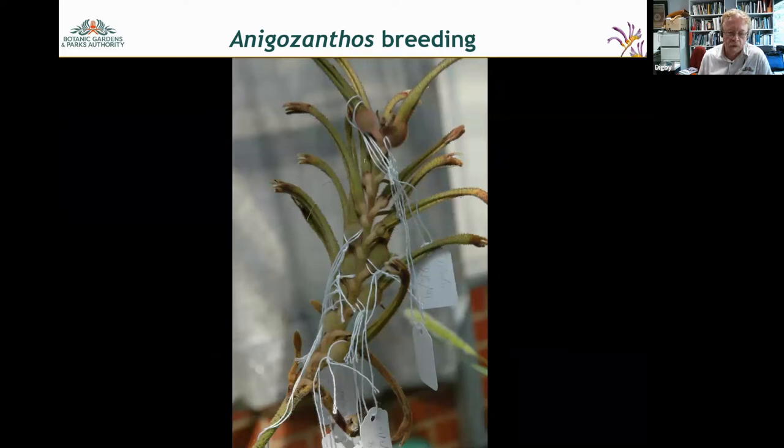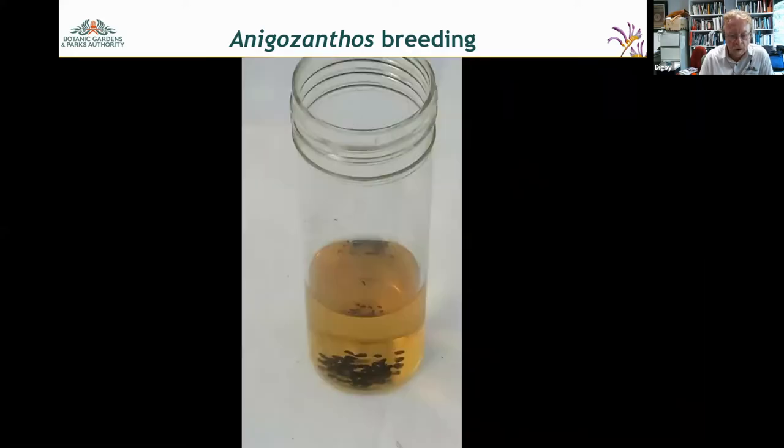After pollination and aging, you can see where those tags are — the ovary of the flower has swelled and inside there are anywhere between one and 60 seeds. About four months after pollination we start harvesting. We store that seed for two months sometimes, then give it a heat shock of just below 100 degrees Celsius, soak the seeds in smoke water for 24 hours, and sow them in punnets.